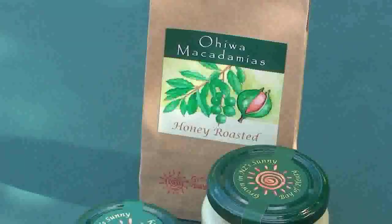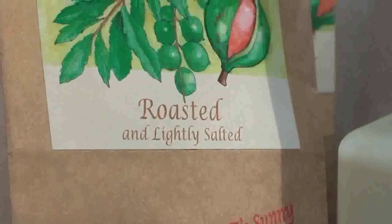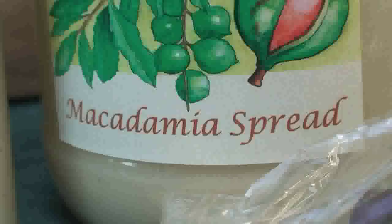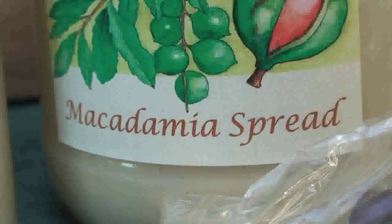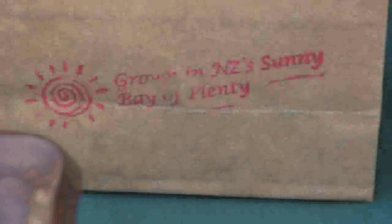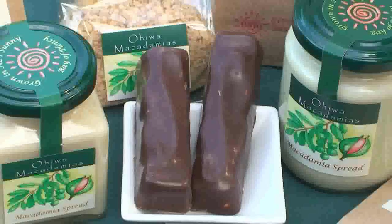Other products we sell from our website are natural macadamias, roasted and lightly salted, honey roasted macadamias using natural local honey, pure macadamia spread with no additives, our beautiful summer duka, chocolate bites with quality Belgian chocolate, and our ever popular Maca logs, also with quality Belgian chocolate.